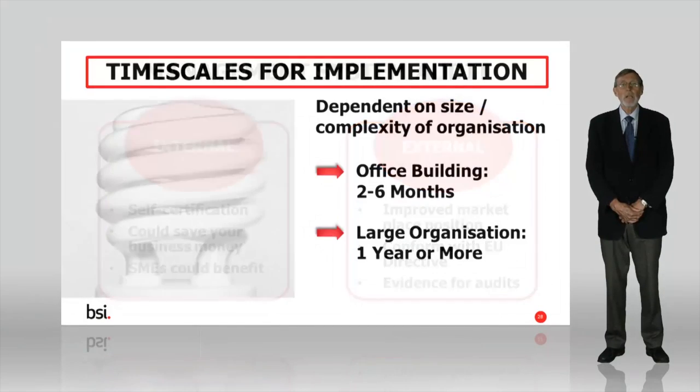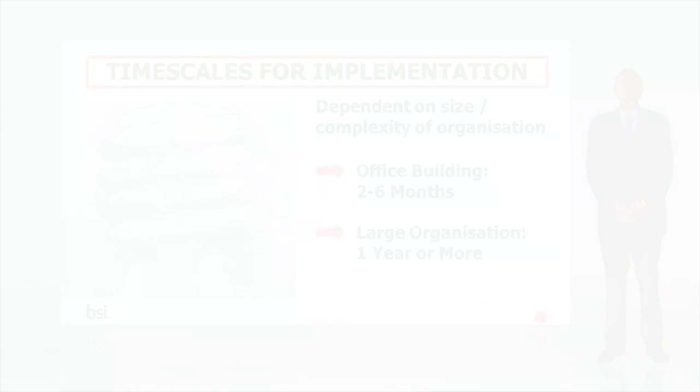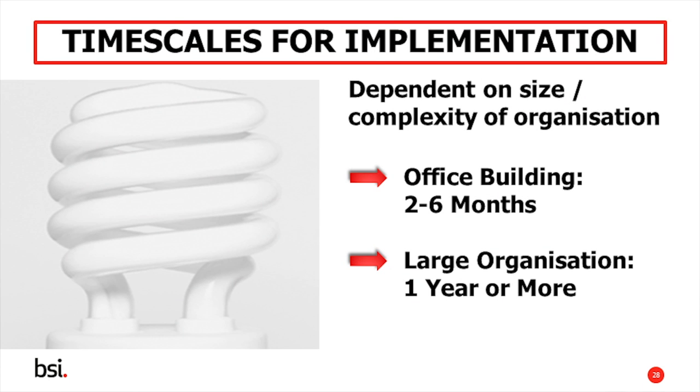So how long will it take to implement ISO 50001? This really depends on scale. An office building could be ready in two to six months, but an organisation the size of the Navy may well take a year or more.